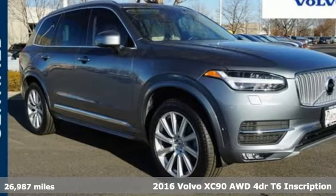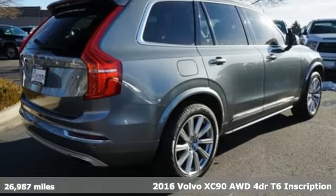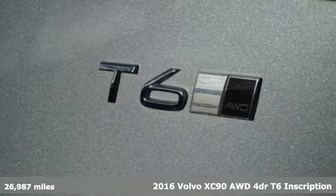It's a Certified 2016 Volvo XC90 — Volvo for life. It comes with features you need, and better yet, want.